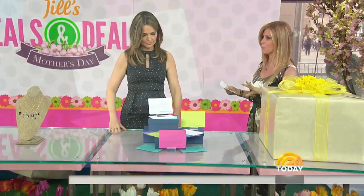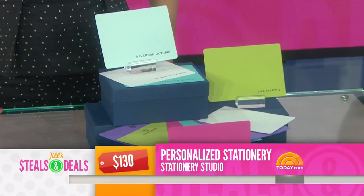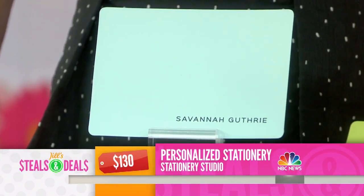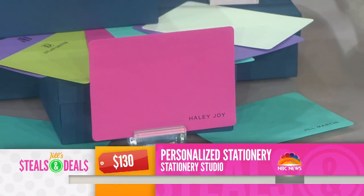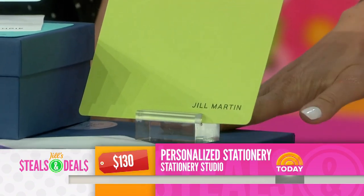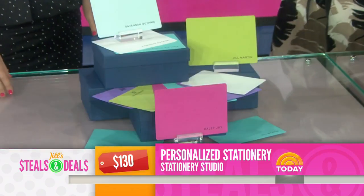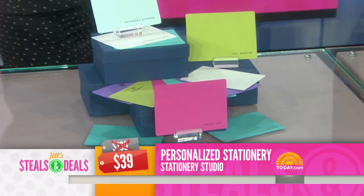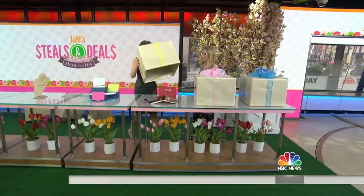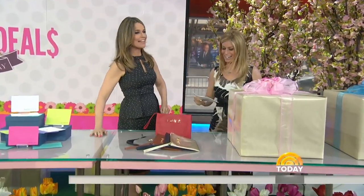This is always a huge hit, so we like to bring it back: the Stationery Studio personalized stationery. It's really good quality paper. The retail is $130. You get 45 note cards personalized in three different spring-inspired colors, and they come with envelopes in a box — you literally just have to add the bow. Guaranteed delivery before Mother's Day. The deal is $39 — 70% off. It's a splurge you wouldn't do for yourself, but it looks like you really planned ahead.